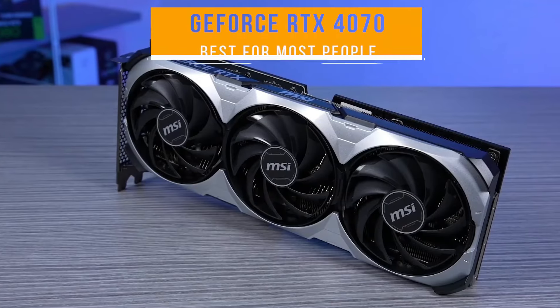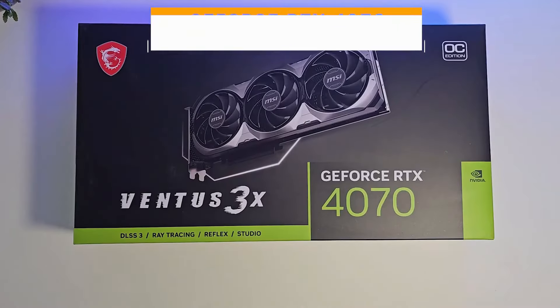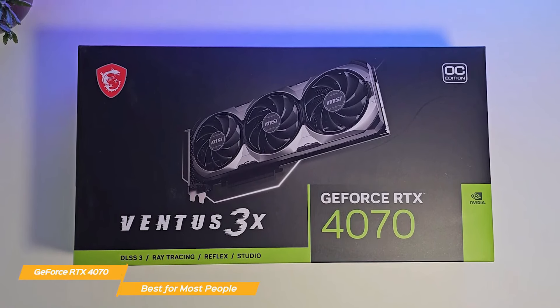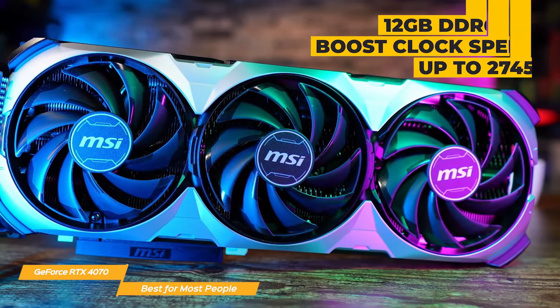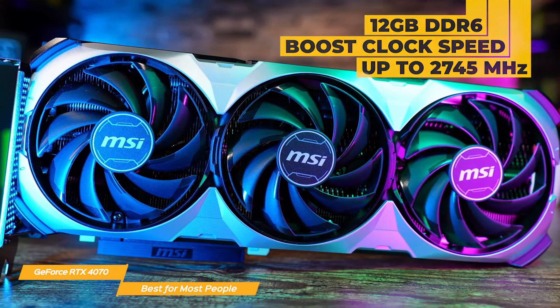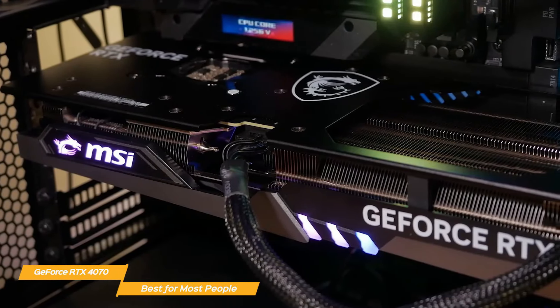The GeForce RTX 4070 is the top graphics card on my list and what I believe to be the best option for most users. Some extremely impressive specifications come with the ASUS Gaming GeForce RTX 4070 — we're looking at 12 gigabytes of GDDR6 memory with a beast clock speed of up to 2470.25 megahertz, all based on the new Ada Lovelace architecture.